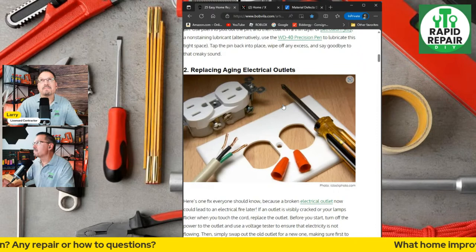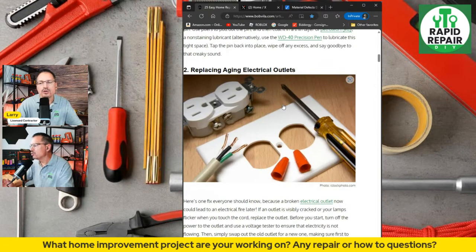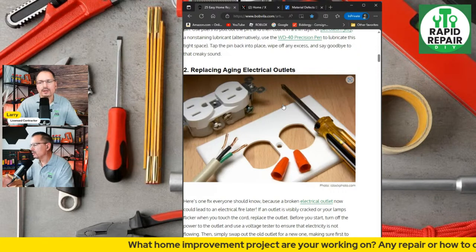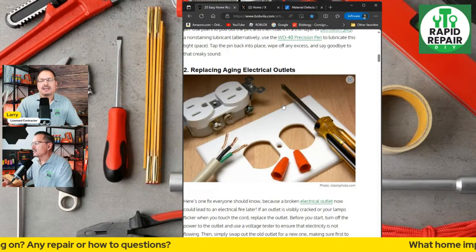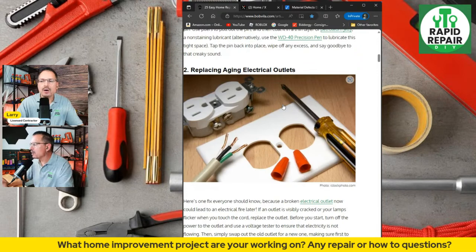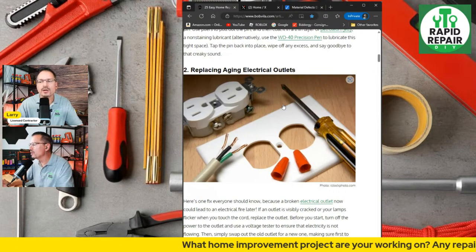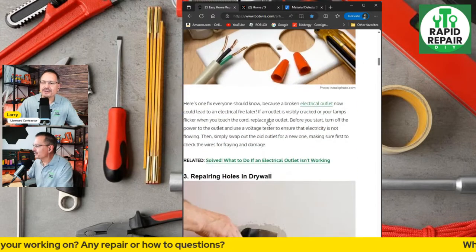Rewiring the whole house is a different matter, and depending on the state you might not even be able to do that per code. In most states, if you are the legal homeowner you can do your own work, but in some states you cannot — it depends on the scope of the work. Where I'm from you can absolutely do your own work, including the simple stuff. Homeowners still need to meet code. Changing out a basic broken light switch, outlet, or common light fixture — I think a lot of simple DIYers could do that for sure.